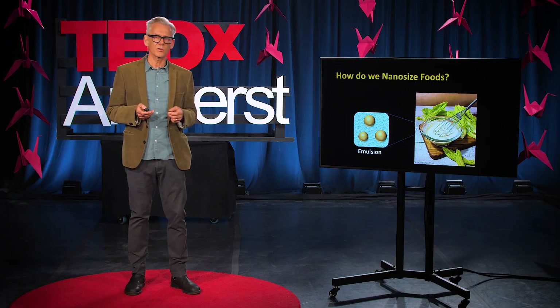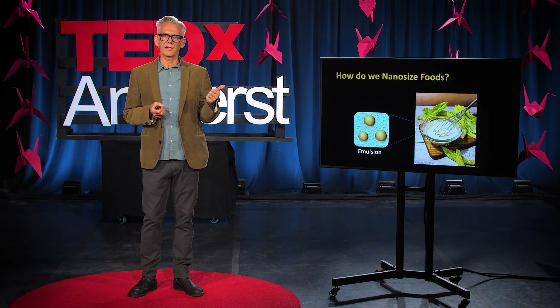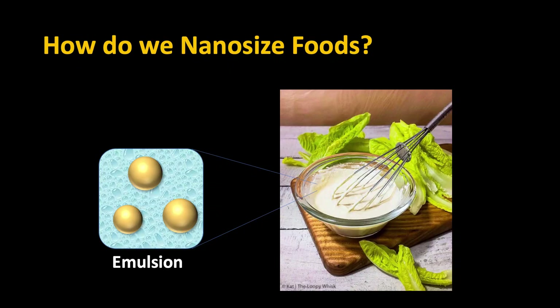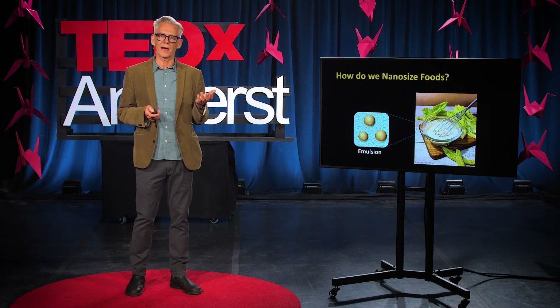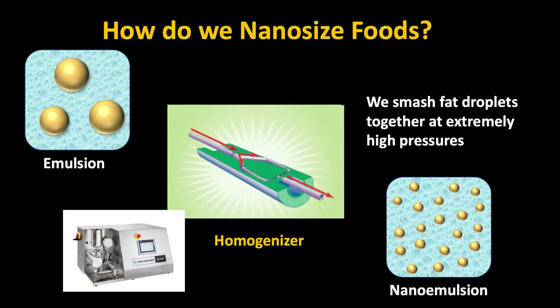So how do we actually make these nanoparticles? Let's start with some conventional particles we can all make in our kitchen. Imagine you were trying to make a salad dressing — you would take some vinegar, some fat, and a little bit of egg, whisk them up or use a blender, and make something called an emulsion. An emulsion has small fat droplets surrounded by water. To take that normal fat and nanosize it, we use a specialized device called a homogenizer. We take the regular fat, put it through this device, and it smashes the fat droplets together to form really, really tiny nanofat. So this homogenizer is like a regular kitchen blender with superpowers.